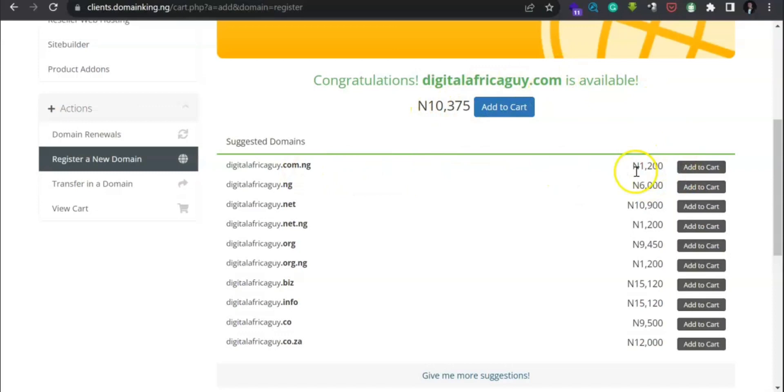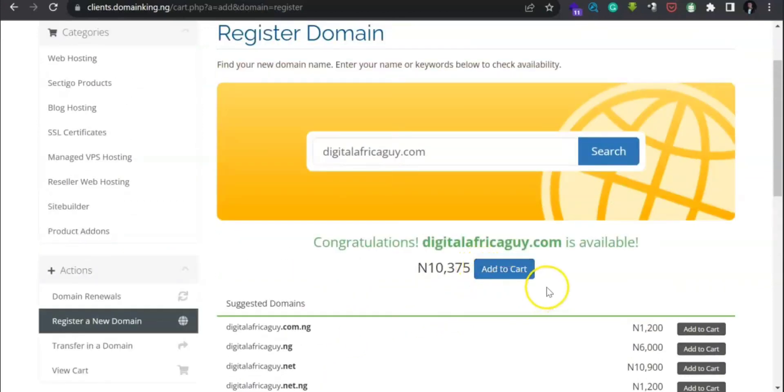The price for .com is ten thousand, three hundred and seventy-five naira. For .com.ng the price is one thousand two hundred naira for the domain, and for .ng it's six thousand naira. You have to choose the one that works for you. For the sake of this tutorial, let me go with this one — click 'Add to Cart'.